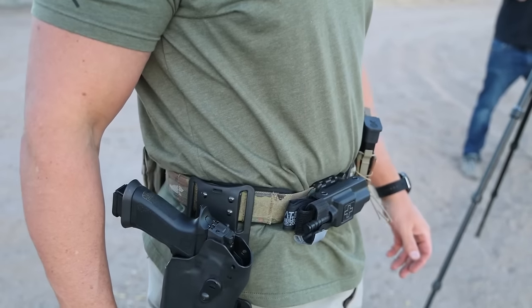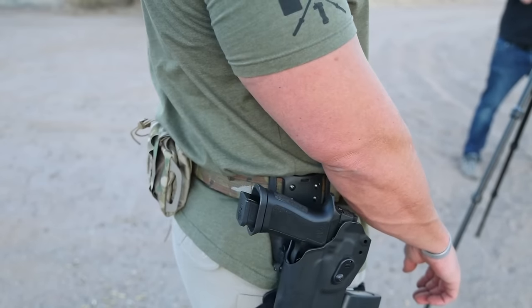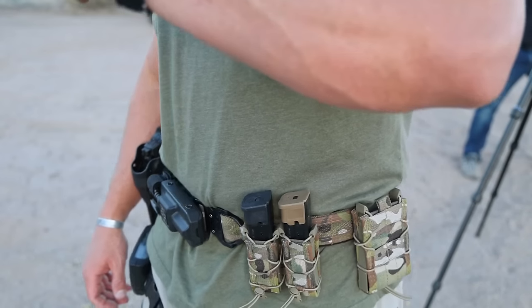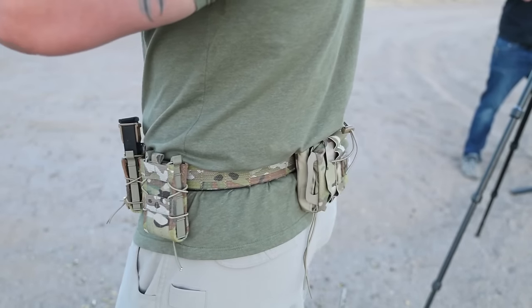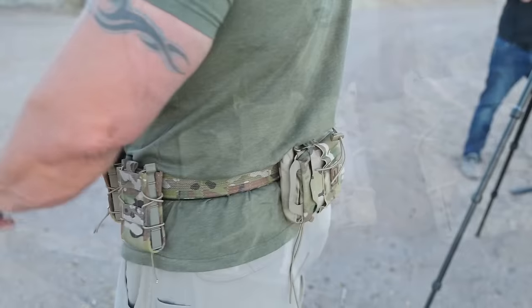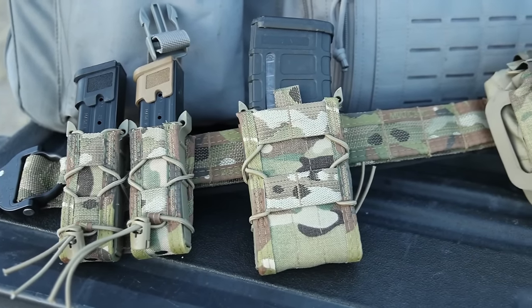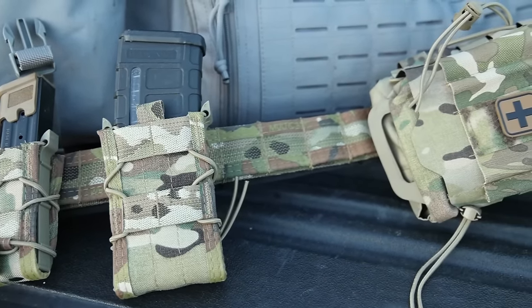Let's kick this off with a classic — the HSGI Operator Belt. These are the folks who brought you the TACO pouches. This is a name and brand I trust indefinitely. This specific belt is a 1.75-inch MOLLE-style belt that uses Type 13 military-grade webbing and has some proprietary construction methods to improve rigidity.